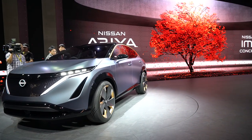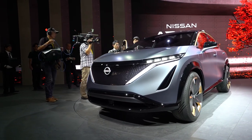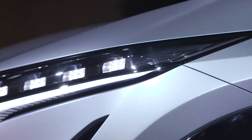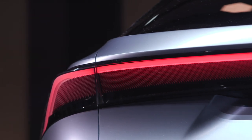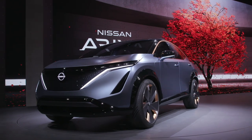The Ariya is here on stand in Tokyo as a sort of crystal ball for Nissan. Look into it and you'll find much of the future direction the company is taking soon. The exterior design is a continuation from the IMX concept car from 2017, and it's basically like a Rogue and a Leaf had a baby.